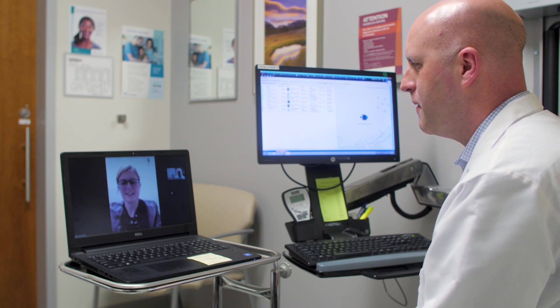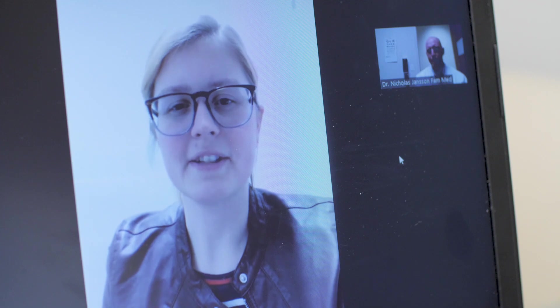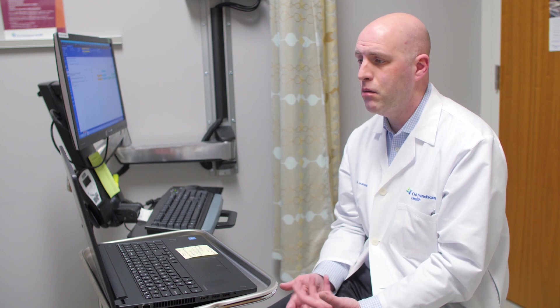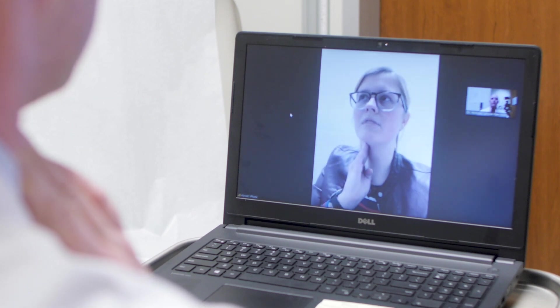Skip the clinic with virtual visits from CHI Franciscan. Now you can get trusted medical advice and treatment from the comfort of your home. New patients can conveniently access providers, while existing patients can see their regular provider or a provider offering virtual visits.